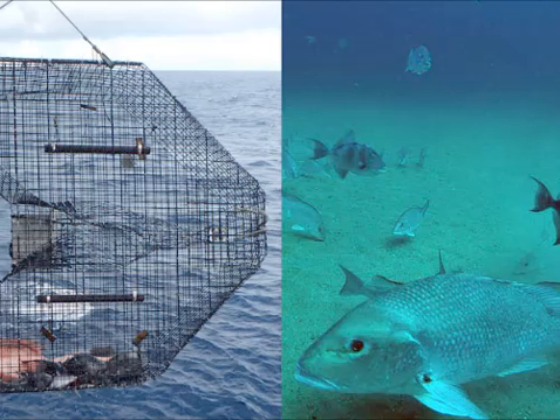But this was no ordinary fish trap, and the guy you just heard from is no ordinary fisherman. My name is Nate Batchelor, and I'm a research fisheries biologist with the National Marine Fisheries Service, located in Beaufort, North Carolina.